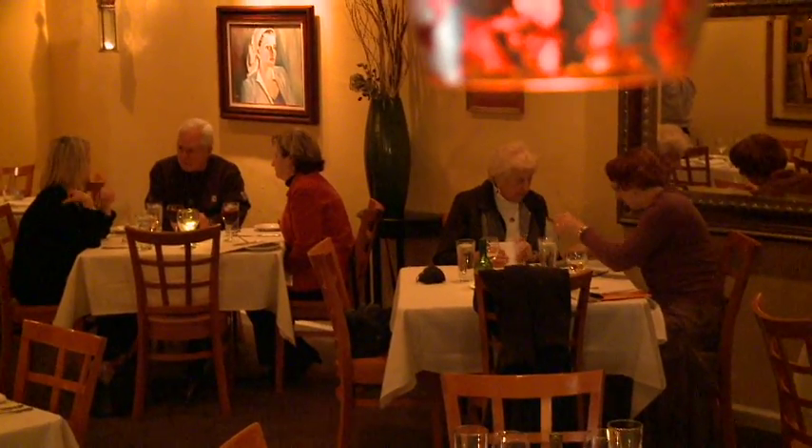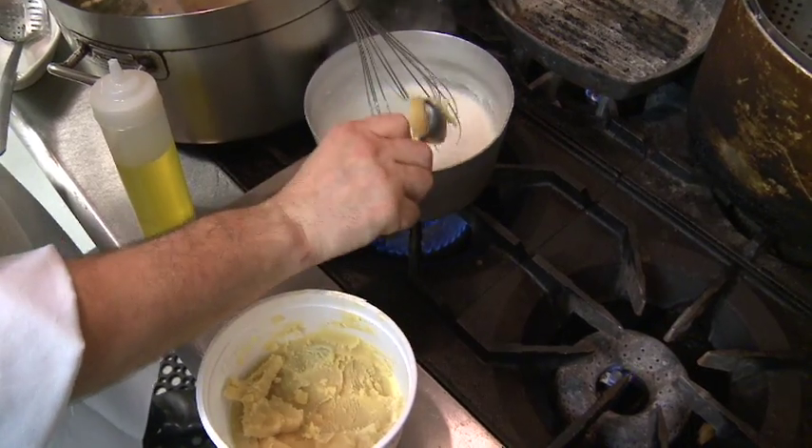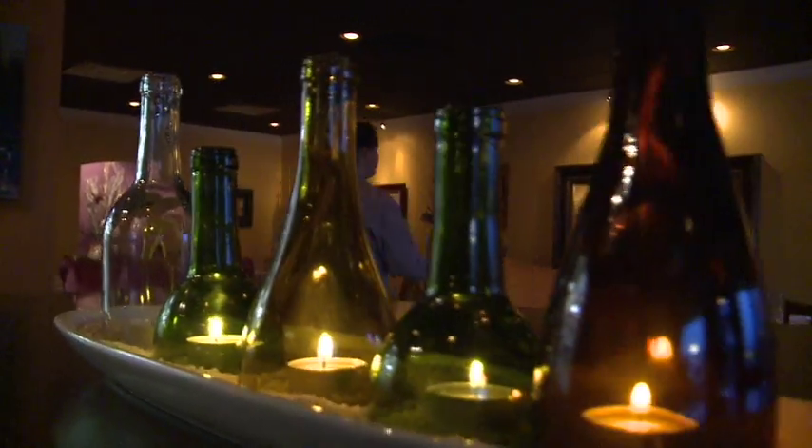The guest experience is of utmost importance to the owners. If you were a guest here, my husband David and I would want nothing more than for you to leave with the memory of a wonderful evening, knowledgeable service, authentically prepared cuisine, and like you were in somebody's home.